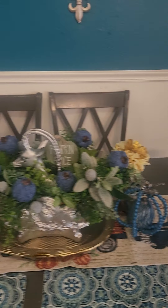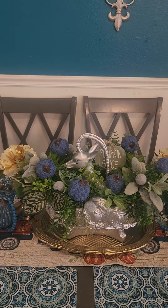Alright you guys, that's me Shady Love just showing you a little something something for fall.